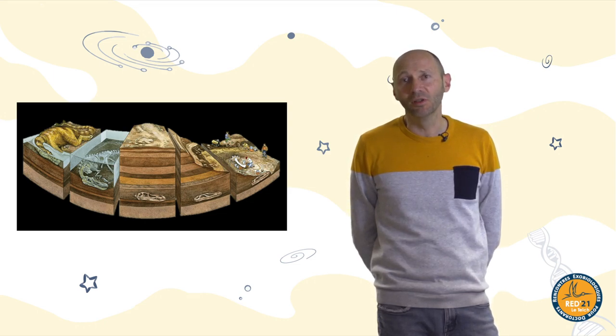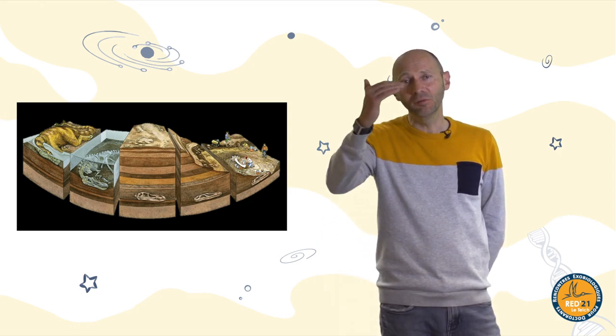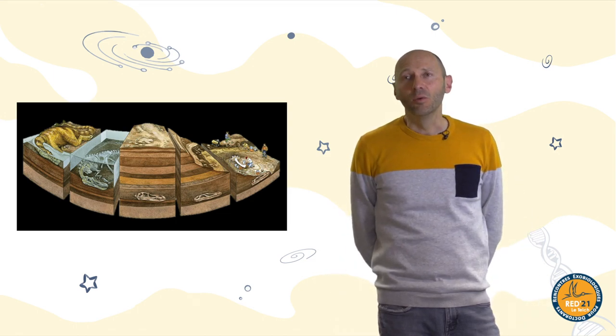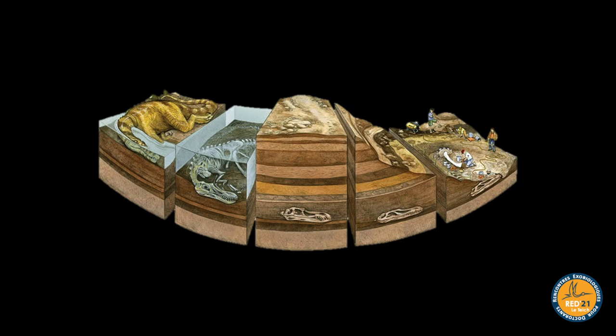But if you are fossilized, it doesn't mean you will be studied by a paleontologist. There is a chance parameter important for discovery, because first we need to have access to different layers. The layers — strata, sedimentary rocks — contain fossils or not. When prospecting, we work on surfaces for which we know the age thanks to previous geological work and geological maps. I'm working on what happened before dinosaurs, in geological periods called the Permian or Triassic between the Paleozoic and Mesozoic.